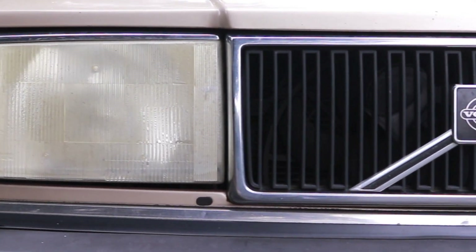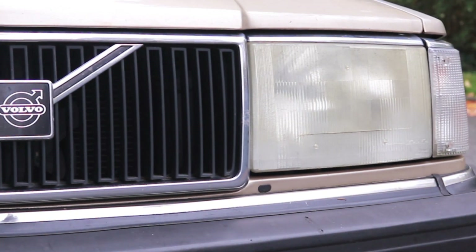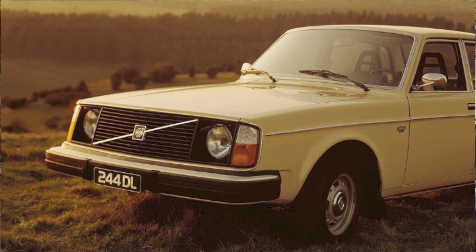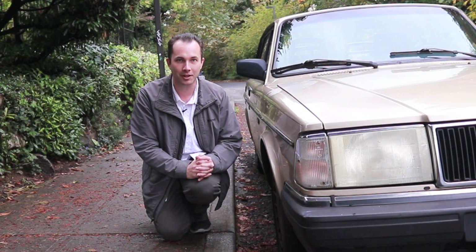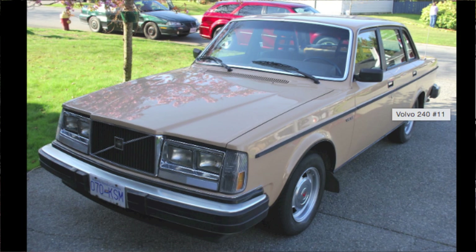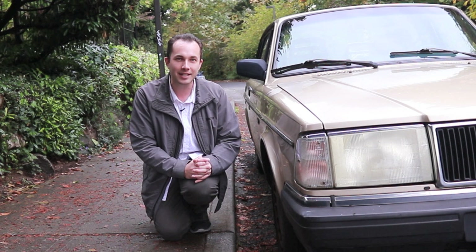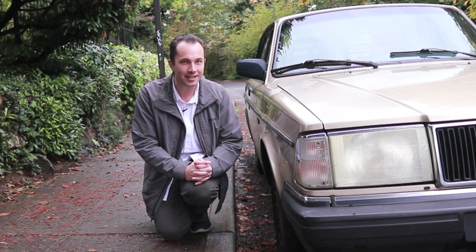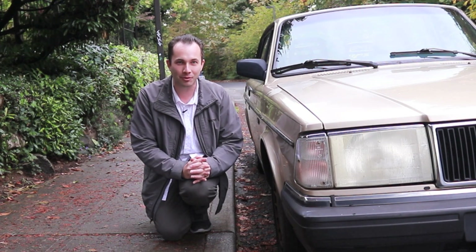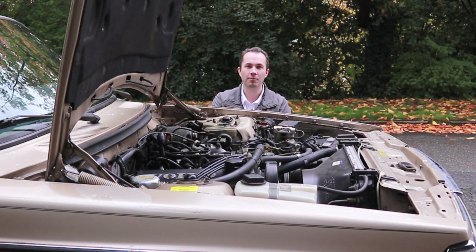Moving to the front of the Volvo 240, I want to talk about these really distinctive headlights, which changed the most over the car's 19-year run. When the car first started, it had circular headlights fairly proportionate to the rest of the car. Then it moved to a square design very distinctive of late 1970s and early 1980s American cars. Then in the late 80s and early 90s, they went to this absolutely gigantic rectangular design that's almost as disproportionate as the rest of the car — really distinctive for the late Volvo 240.